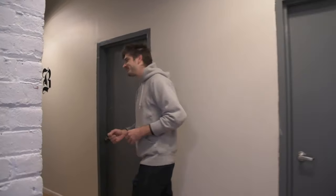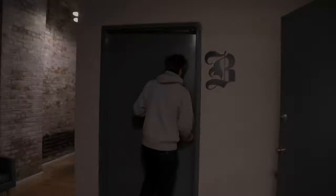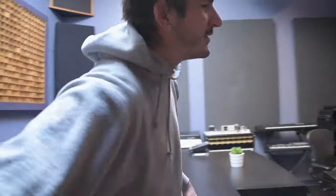Hey guys, I'm Andrew. Welcome to the Brewery Recording Studio. Let me show you guys around. So this is the heart of it all. This is our Room A here in New York.